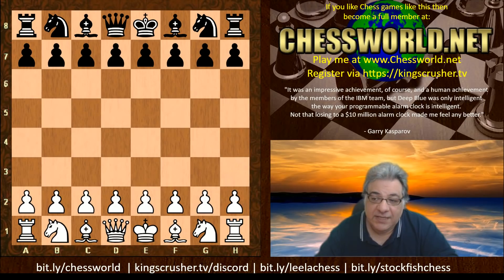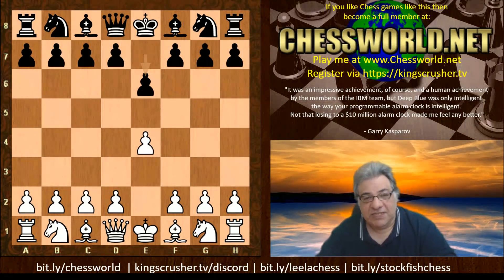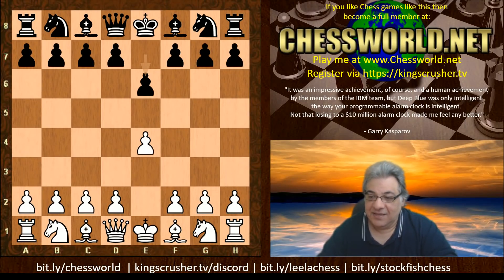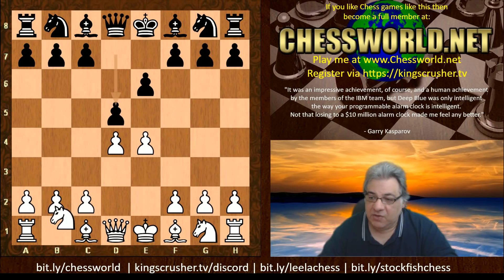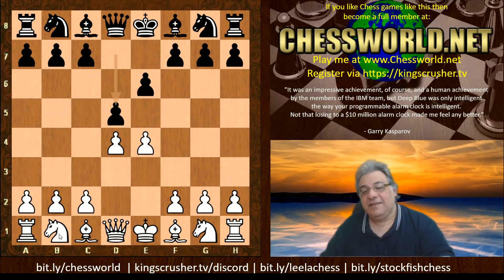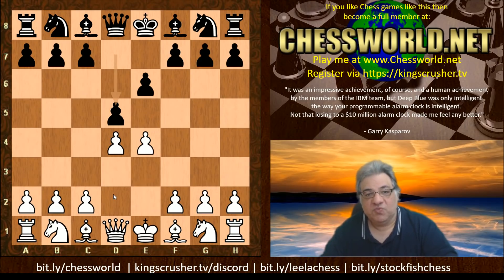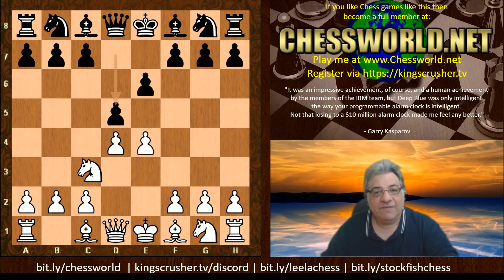Stockfish here was playing white against Leela in round six. We have the opening book set as e4 e6, the French Defense, which traditionally Stockfish hasn't always had the best results against Leela. Here we have the Winawer variation, so Nc3. Nd2 is the Tarrasch variation, and coincidentally I had been answering a Quora question about Bobby Fischer's repertoire — he almost exclusively, except for one game at chess-games.com, played Nc3.